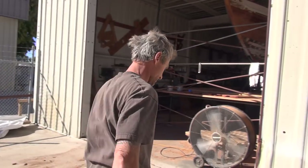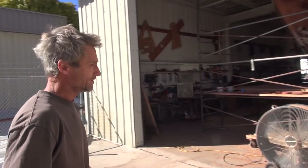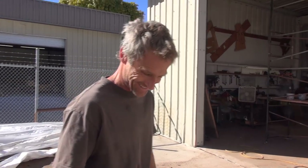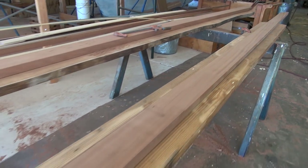Oh yeah, nice day — are you kidding? November 4th, it's freaking 85 degrees today at the beach. Snow somewhere else. This is the lumber that's already cut for this week's episode.